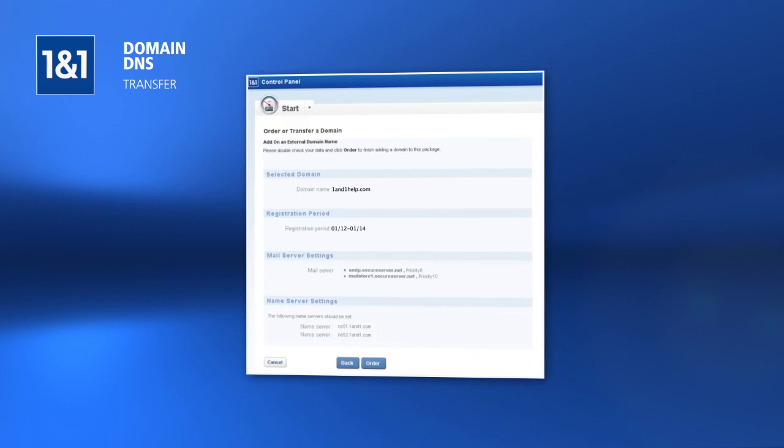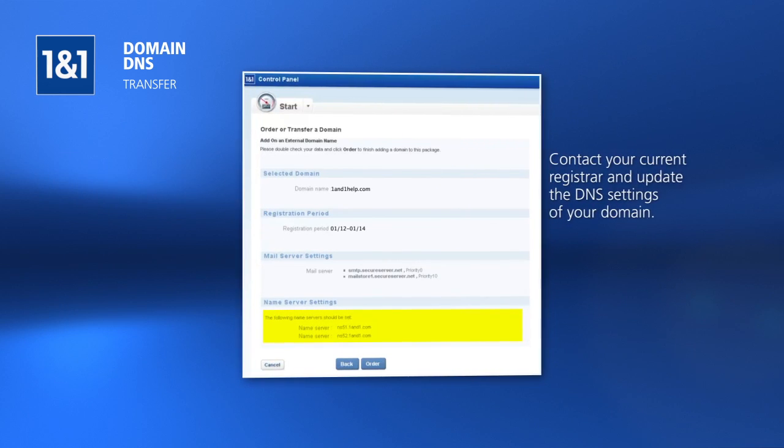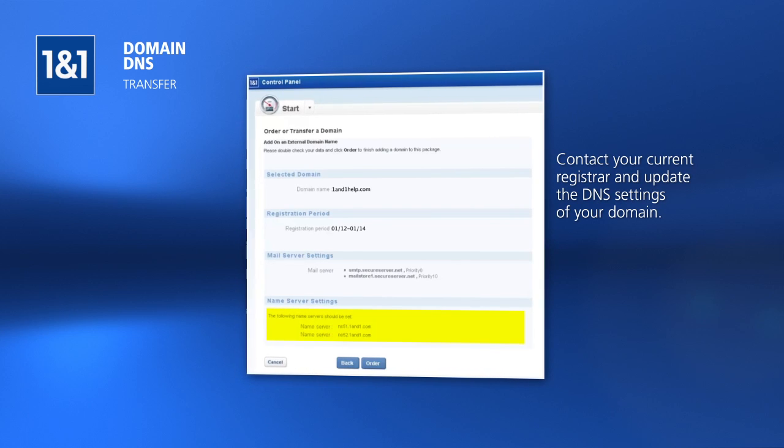Write down the provided name server addresses toward the bottom of the page. You will need to contact your current registrar and update the DNS settings of your domain to use these name servers.